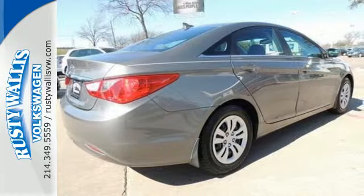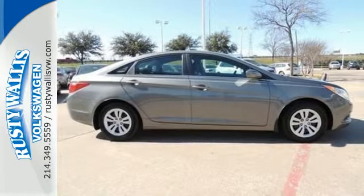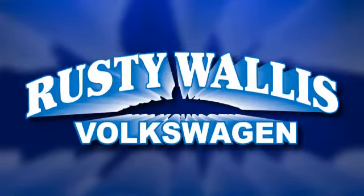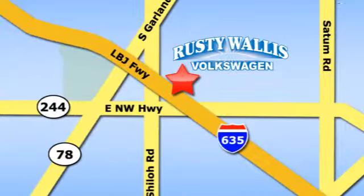Become inspired. Come see this Hyundai Sonata and start living today. Rusty Wallis Volkswagen is one of the premier Volkswagen dealerships in Texas. We're easy to find just off Northwest Highway at 12635 LBJ Freeway in Garland.